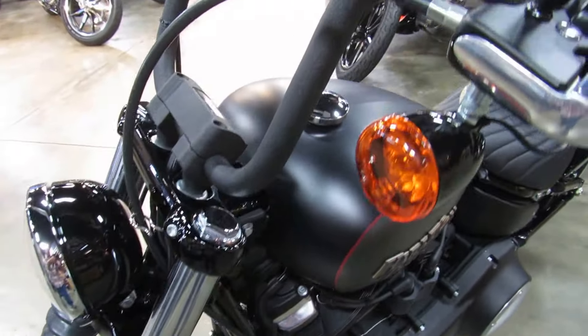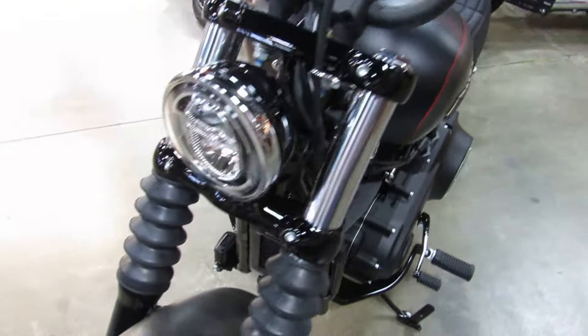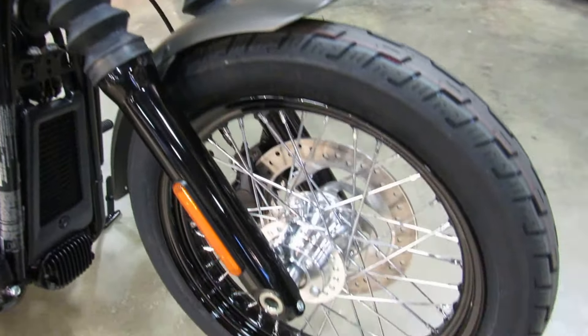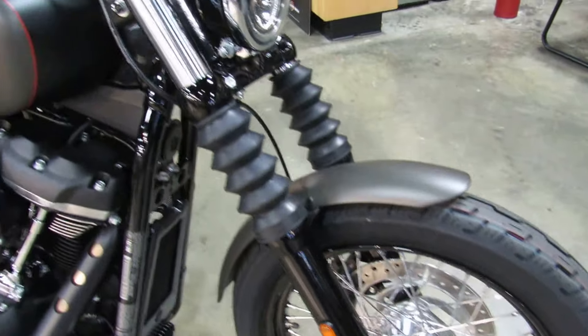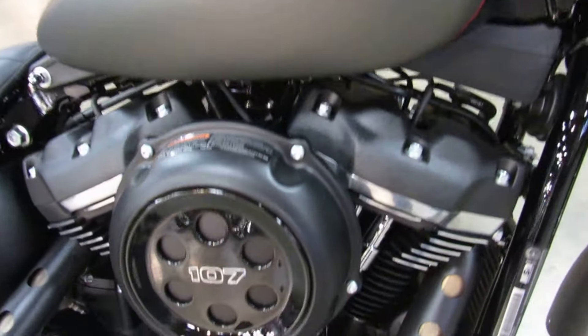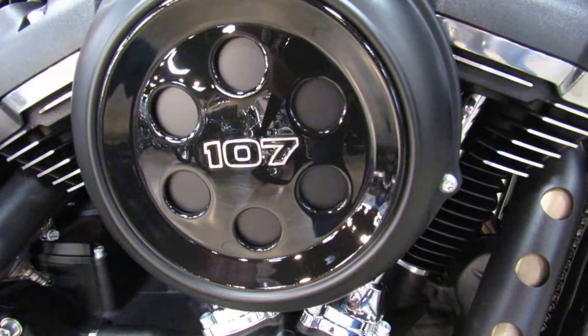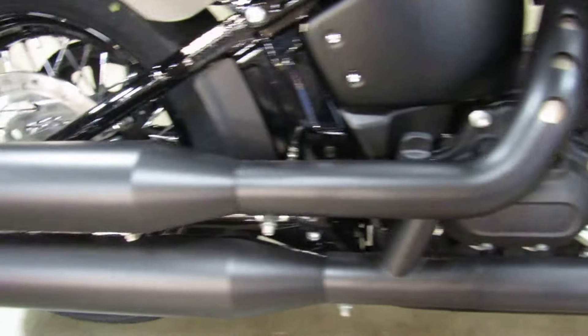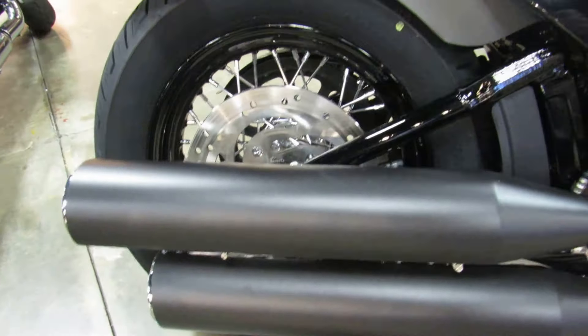Last year in the 2017 models, if you wanted the new 107 cubic inch Milwaukee 8 engine, you had to buy a tour bike. Not so this year — the 107 is available in the smaller bikes as well, still mated to a six-speed transmission for your cruising and motorcycling enjoyment.